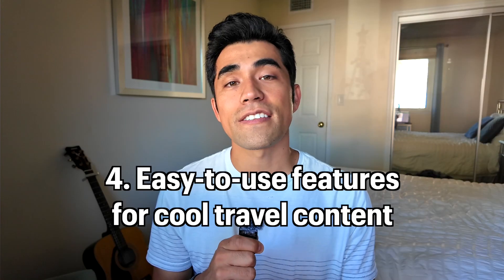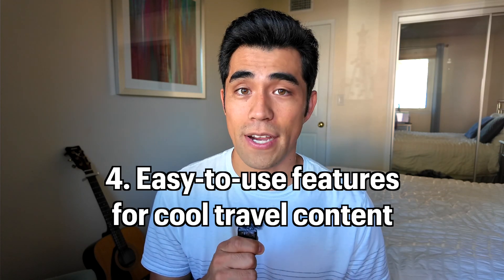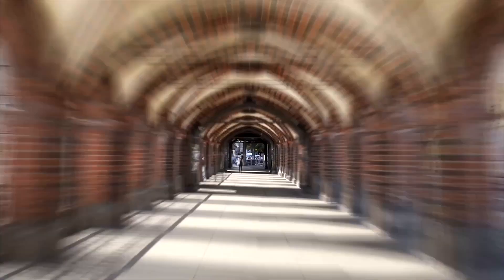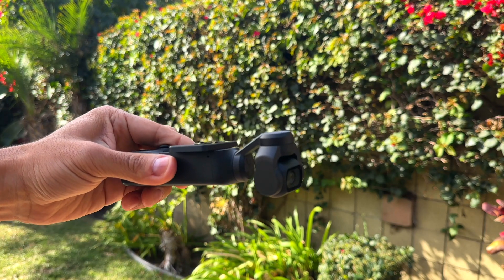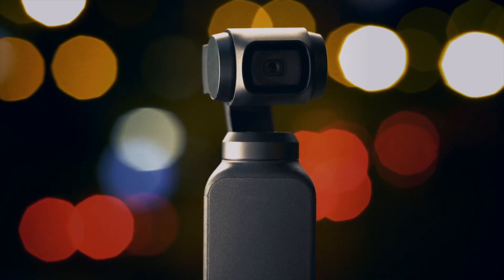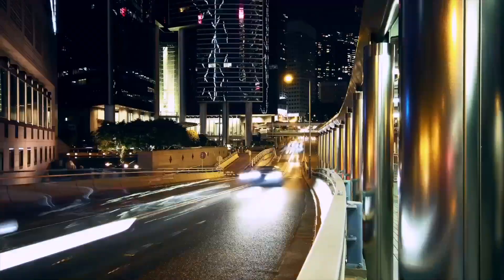Next, the DJI Pocket 3 has some really cool features packed into it. For example, you can walk around the city and easily shoot really cool hyperlapses. Many high-end phones and action cameras can also do this, but the ergonomics — the way you actually hold the DJI Pocket 3 — makes it extra smooth and easy to do. If you want an amazing time-lapse of a sunset over the city, you can do that too. And because the camera sits on a gimbal, you can do something really cool: a panning time-lapse.